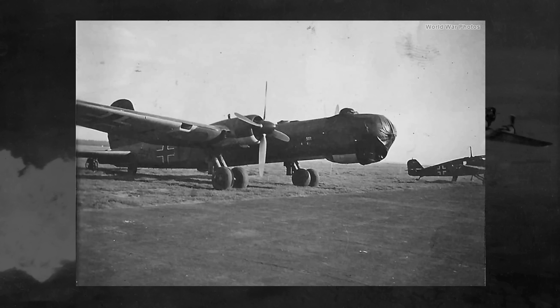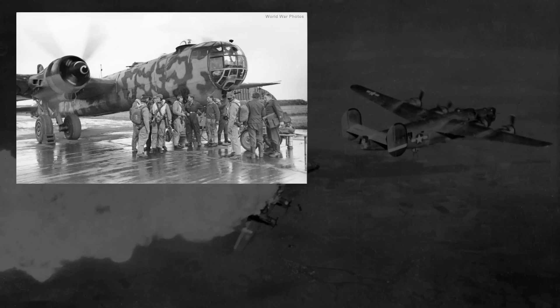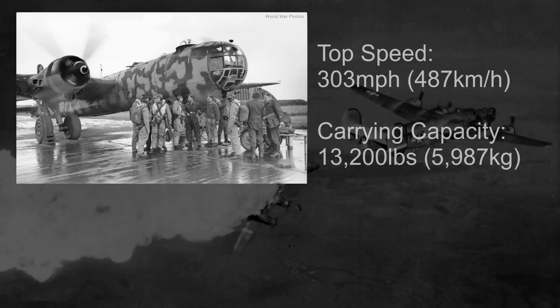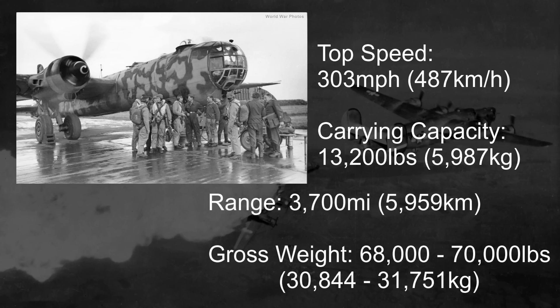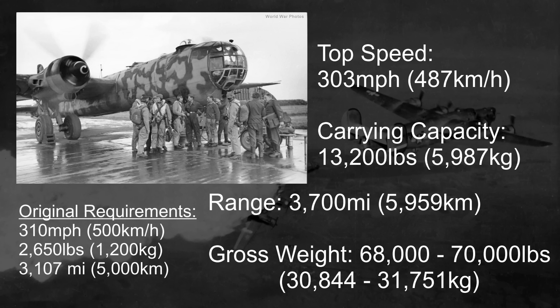With the A5 models numbering some 350 strong, with improved engines and reduced problems, the final performance marks would sit with a top speed of 303 miles an hour at altitude, with a maximum bomb load of 13,200 pounds, a range of 3,700 miles, and a gross weight upwards of 68,000 to 70,000 pounds. Comparing that to the original requirements set back in the late 1930s - the top speed was not reached, but the maxed bomb load was just about quintupled, and it did meet the range. So the 177 also had that going for it.